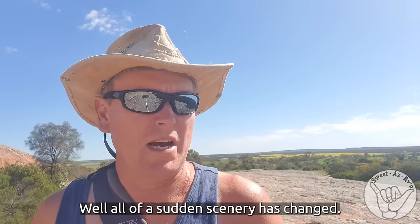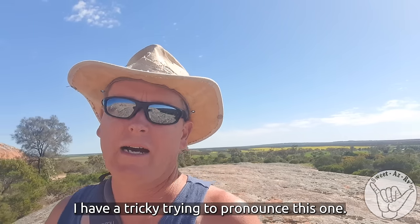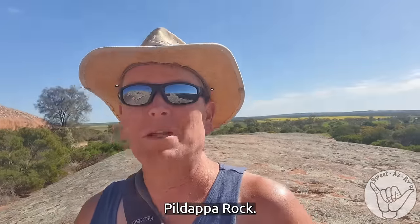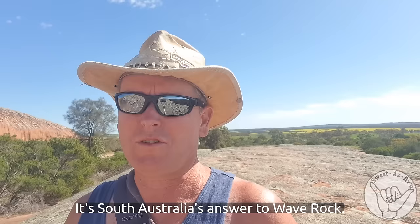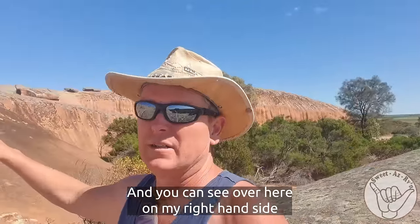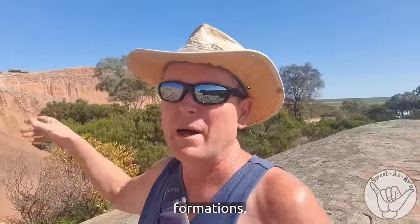All of a sudden, the scenery's changed. I've got my back to the wind at the moment — it's rather breezy. I have a tricky time trying to pronounce this one: Philadelphia Rock. And it is beautiful. It's South Australia's answer to Wave Rock. And you can see over here on the right-hand side some of the wave-type formations.